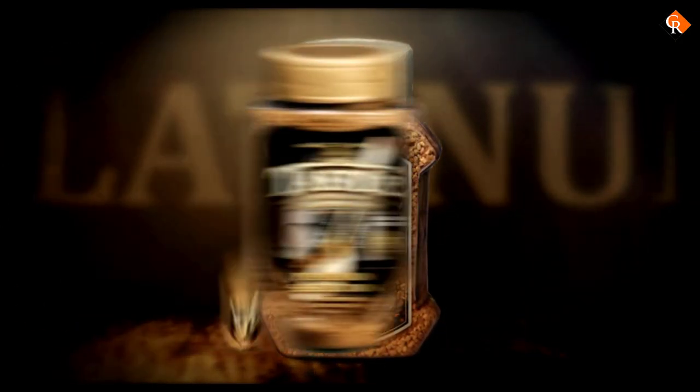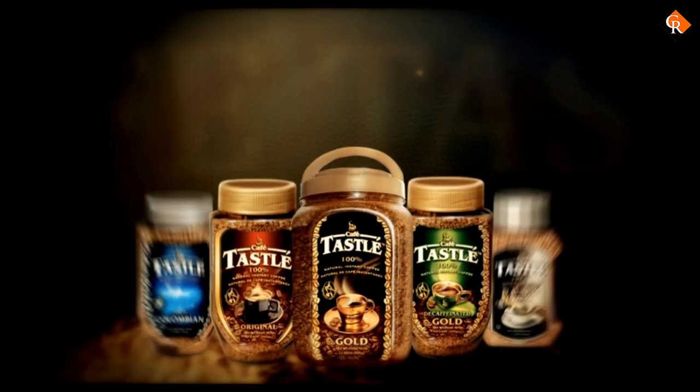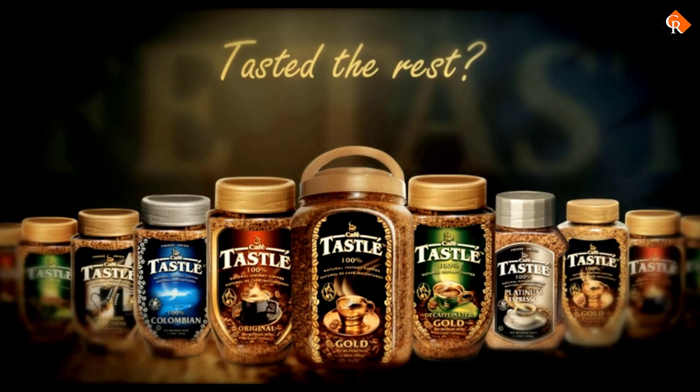Some recommend just adding more coffee, and it's true that adding more coffee will make the flavor bolder, but you'd be going through jars of instant coffee a lot quicker than normal.